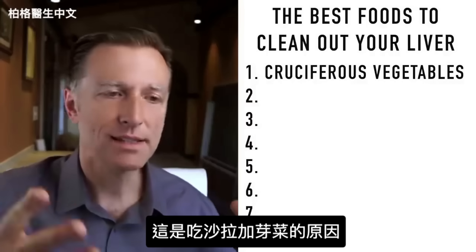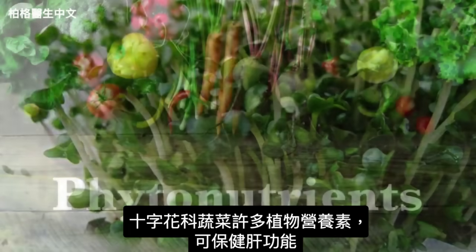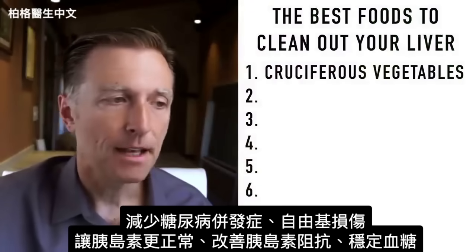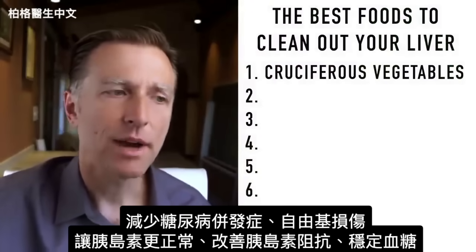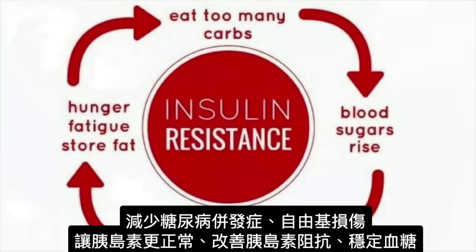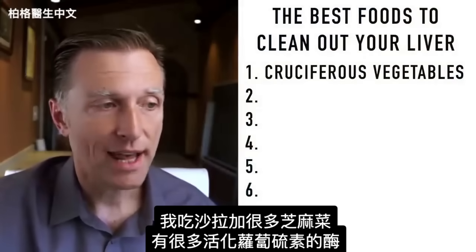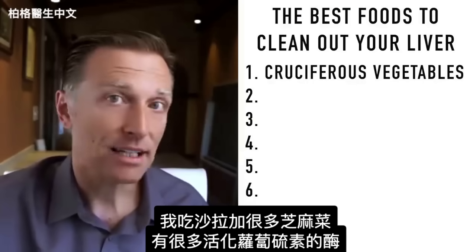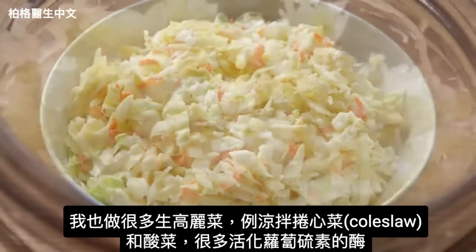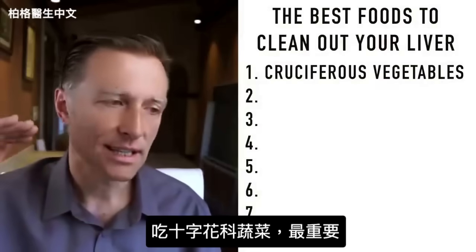This is another reason why when you have a salad, you want to add different things like sprouts. There are many other phytonutrients in cruciferous vegetables that support liver function, decreasing complications from diabetes, reducing free radical damage, improving insulin sensitivity, and supporting blood sugars. Personally, I consume a lot of arugula in my salads — it's loaded with those enzymes to activate sulforaphane. I also do a lot of raw cabbage like coleslaw and sauerkraut. Out of all foods, cruciferous is at the top of the list.